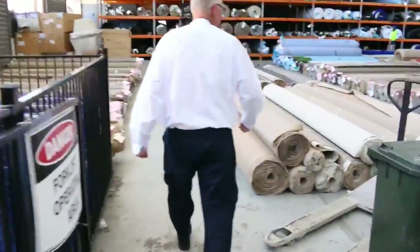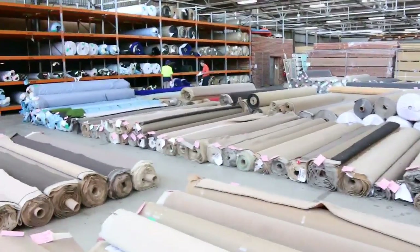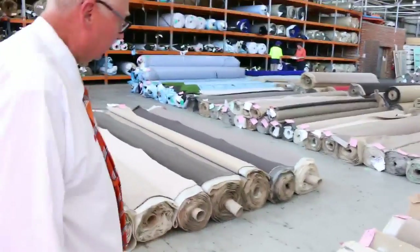Making our way now into the carpet auction where they've put a huge auction on this week — plenty of stock with lots of different colors, styles, and roll sizes. All in all, three great auctions. Can't wait to see you tomorrow. Thanks for watching.